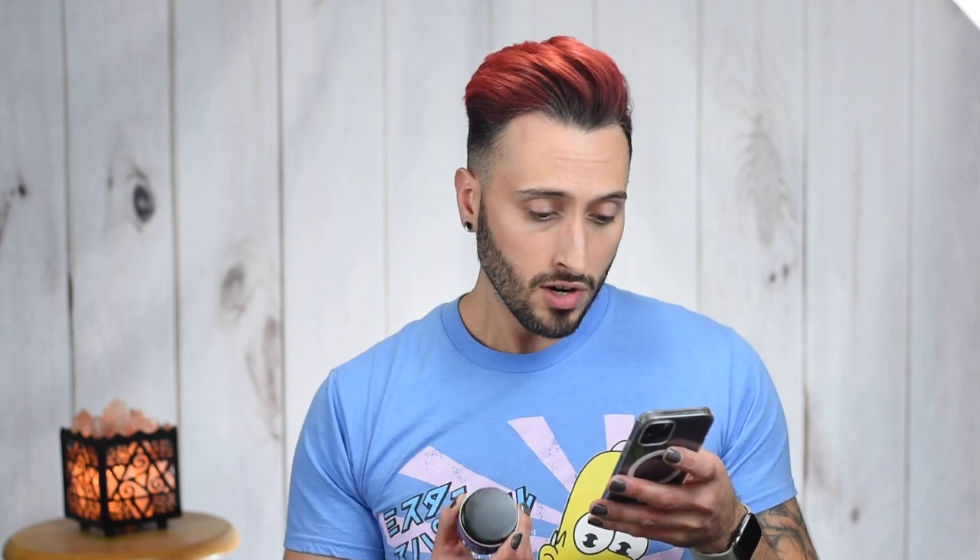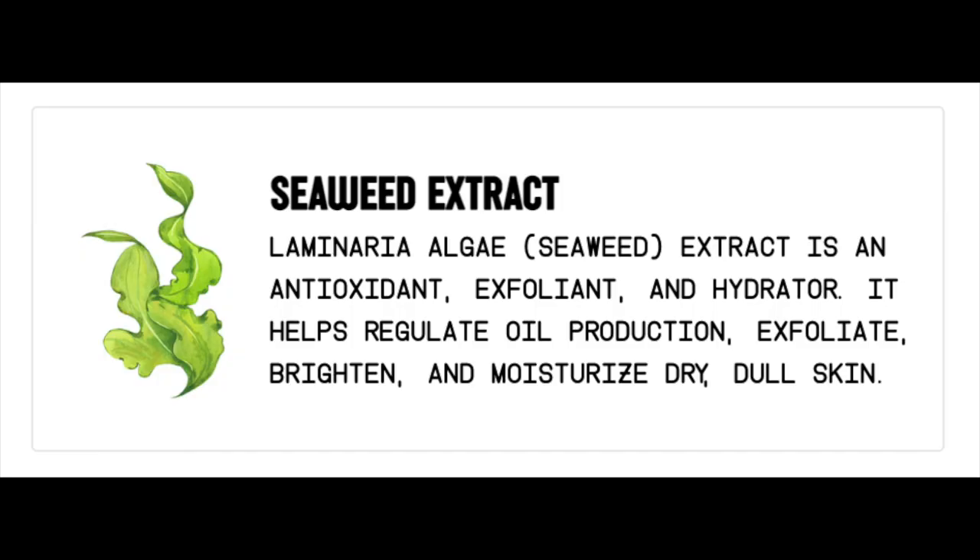That said, it's a good idea to talk about the moisturizer next, because in any skincare routine — from basic to many steps — you need a good moisturizer. The key ingredients listed on this one are mango seed butter, which contains an abundance of vitamin E and vitamin C and may help protect your skin from environmental stressors like sunlight, pollution, and even blue light from screens. Then there's seaweed extract, which is an antioxidant, an exfoliant, and a hydrator — it helps regulate oil production, exfoliate, brighten, and moisturize dull, dry skin.